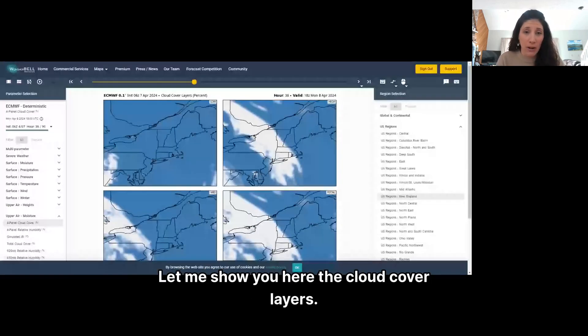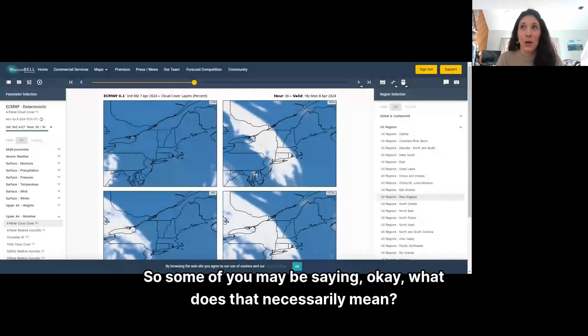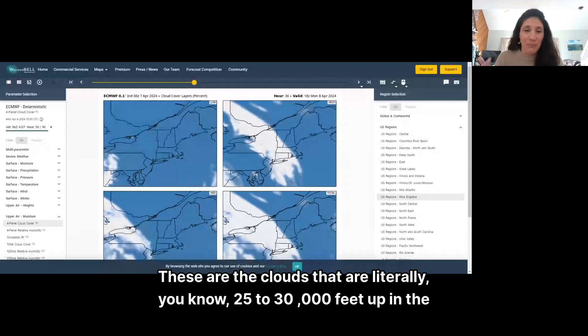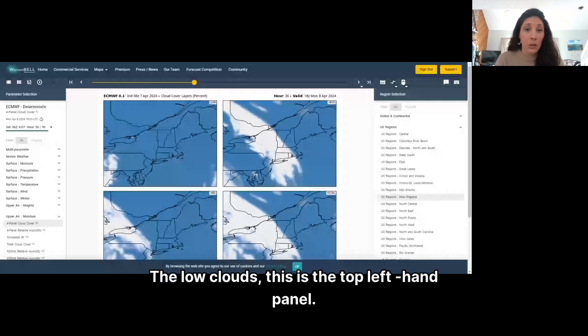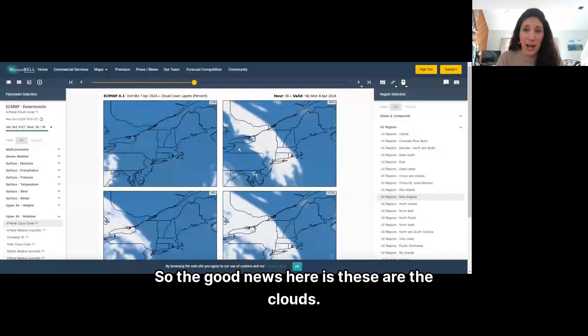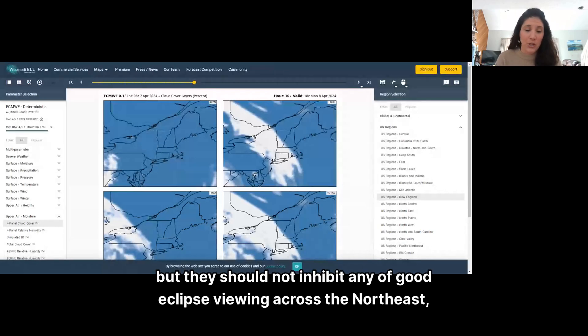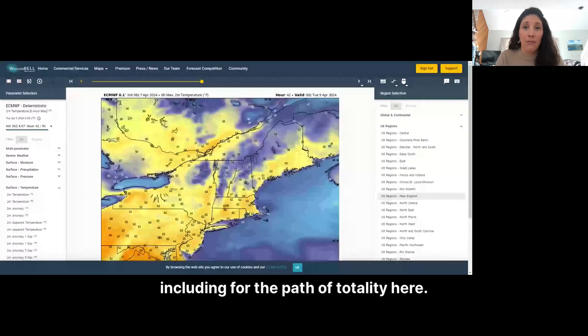Let me show you the cloud cover layers in percent. The top right-hand panel shows high altitude clouds — cirrus clouds, literally 25,000 to 30,000 feet up in the atmosphere. The low clouds panel, top left-hand, shows none across New England. Even mid-level clouds — there are none. So the good news is these clouds are wispy and high in the sky. They'll filter the sun a little bit, but they should not inhibit any good eclipse viewing across the northeast, including along the path of totality.